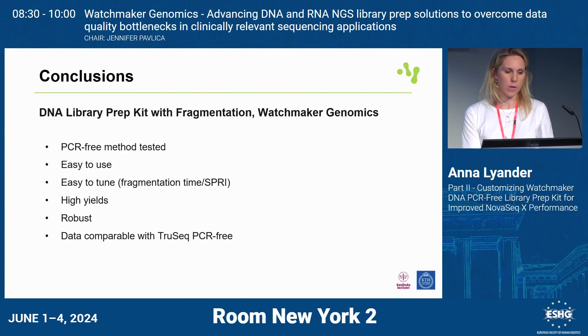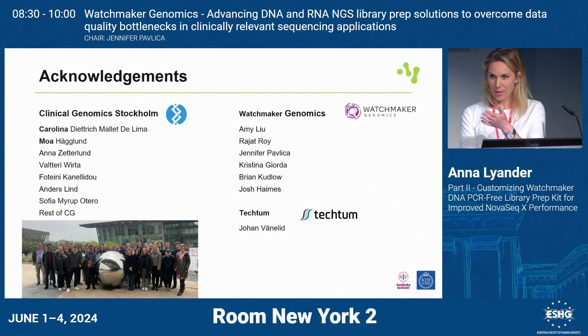To conclude, we have tested the PCR-free version of the DNA library kit with fragmentation from Watchmaker. We find it easy to use, easy to work with, and easy to tune — which is important, especially now with the NovaSeq X where you have to find your optimal insert size. We can play around with the SPRI cleanups and fine-tune the fragmentation time. It gives high yields, which is always good, and even more important now since we have to add that extra cleanup step. It's robust, which is important for clinical samples, and the data is comparable to TruSeq. I'd like to thank Carolina and Moa who have done this wonderful ongoing project, the rest of Clinical Genomics, and the Watchmaker team — Amy, Raj, Jen, Kristina, Brian, and Josh — for the very helpful discussions, and our local distributor. Thank you for your attention.